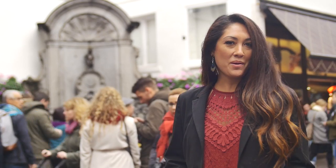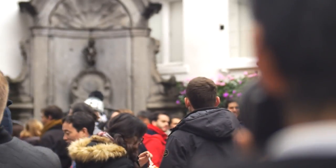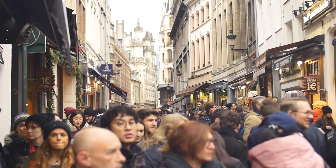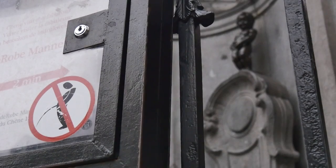Never has a fountain created more buzz than the famous Mannequin Pis. This tiny bronze statue has become one of the most recognizable monuments in Belgium and Brussels. The little boy stands at only 58 centimeters tall, but always draws a large crowd. This mascot of Brussels remains the emblem of the rebellious spirit of the city.